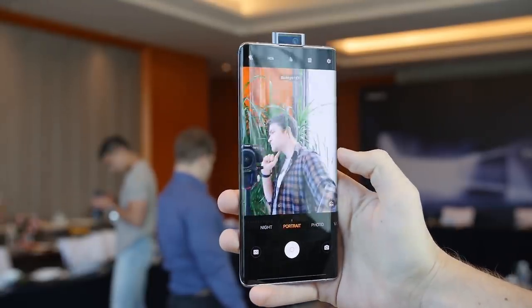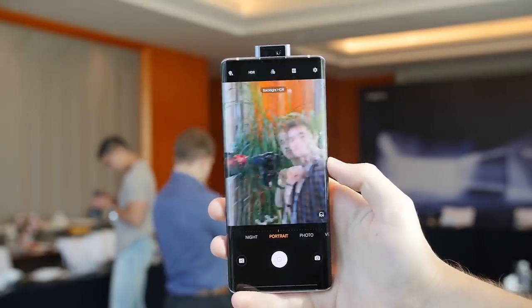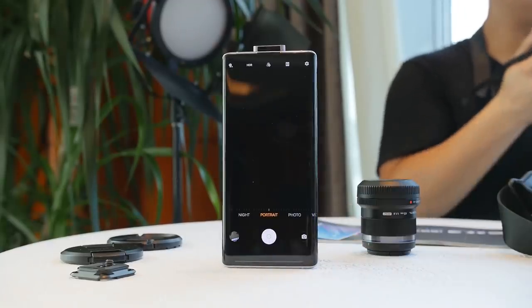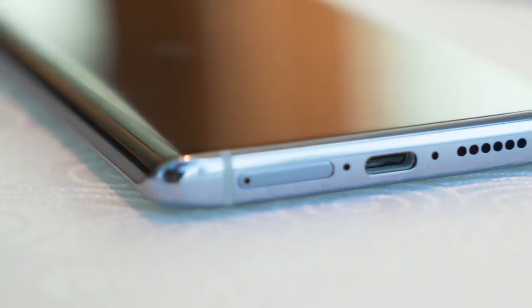Something else pretty cool about this phone is the really unique pop-up camera in the front. Vivo has been known for doing a lot of different pop-up cameras, but this one's a lot bigger and it makes this really interesting robotic noise when it lifts out of the phone. It looks pretty cool and it's relatively wide angle — not super wide angle like the Pixel 3 — but it gets enough that you can get both you and your friends in the shot.